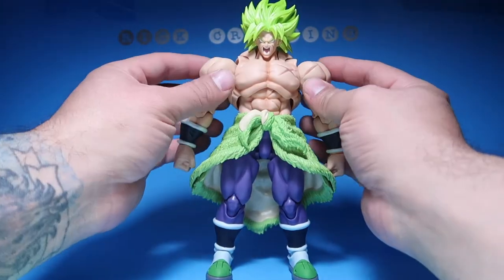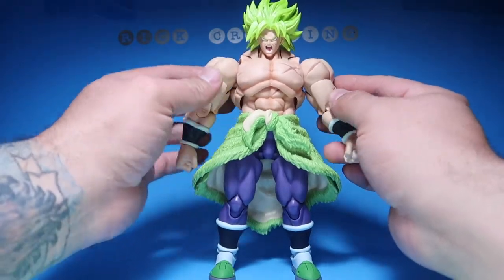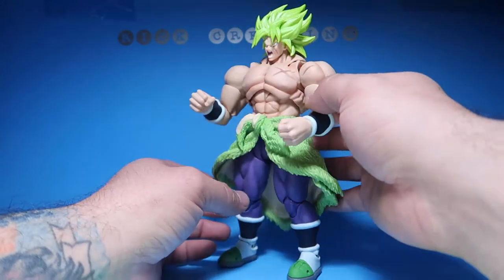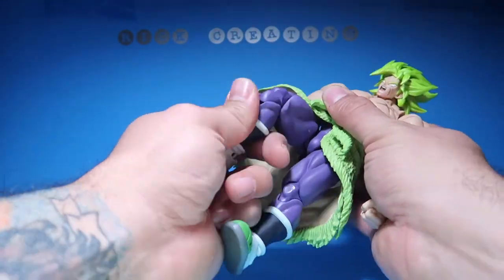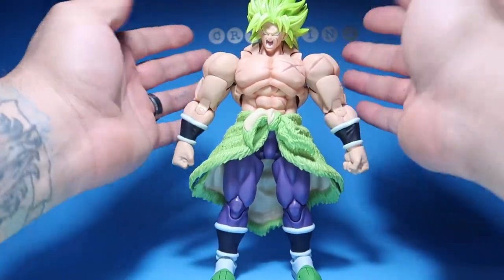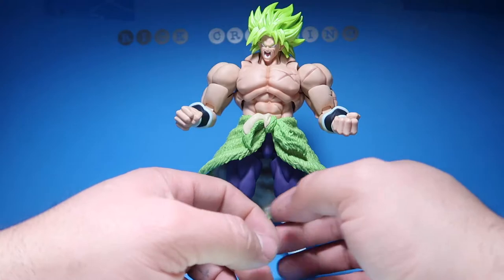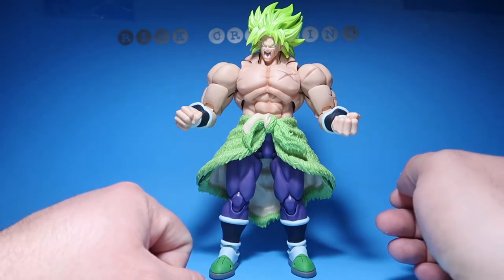Number 12 is Full Power Broly from S.H. Figuarts. This is a really must-have figure. If you guys don't have this figure, you must go and get it — this is a massive, really cool figure. I am a big Dragon Ball fan, and when I got this guy I was so happy. Everything about it is amazing. S.H. Figuarts, of course, has the best articulation ever. Just the way they look, the way they feel — really cool figures. This is one of my favorite figures and will probably be one of my favorite figures of all time. I might even do a countdown of all-time favorite figures and this guy might be on that list. Full Power Broly, number 12.